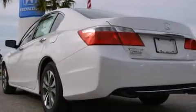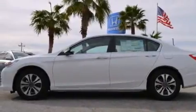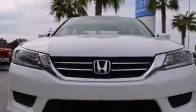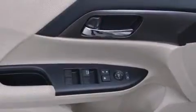Features include Bluetooth mobile device connectivity, a low tire pressure indicator, aluminum wheels, a CD player, a driver airbag, rear seat childproof door locks, air conditioning, a pass-through rear seat, cruise control, and a backup camera.